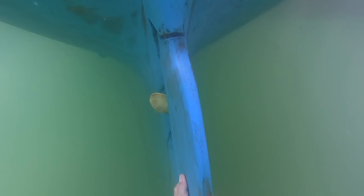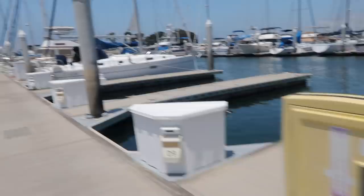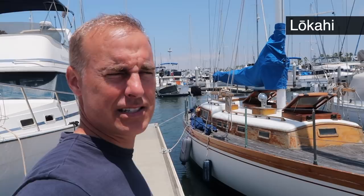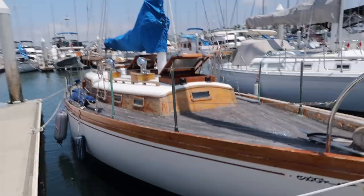Needless to say, we bought the boat. The next footage is from a week or so later — I rented a dock space in San Diego for a month to do some initial work before moving the boat to my mooring in Newport Beach. She's certainly unique compared to all the other boats at the marina. The boat's named Lokahai — it's a Hawaiian word for unity.